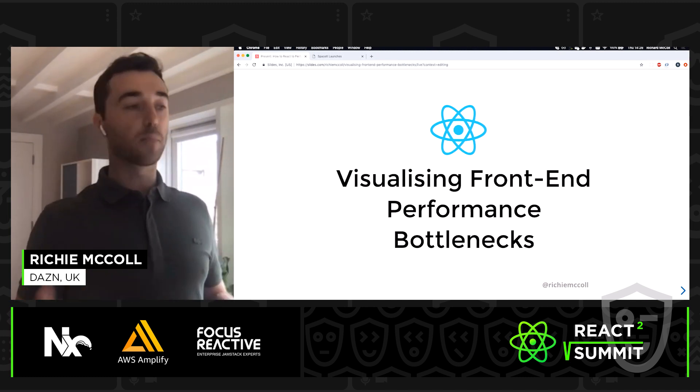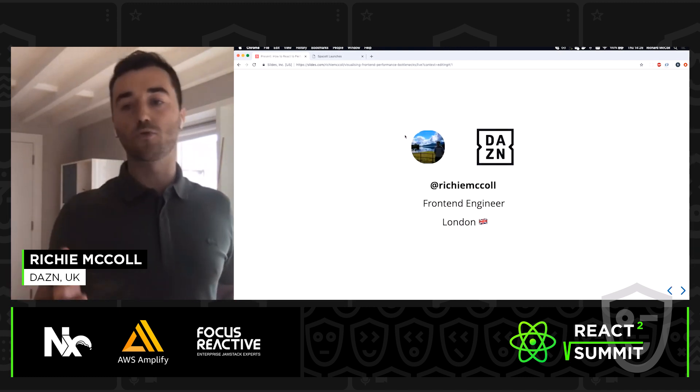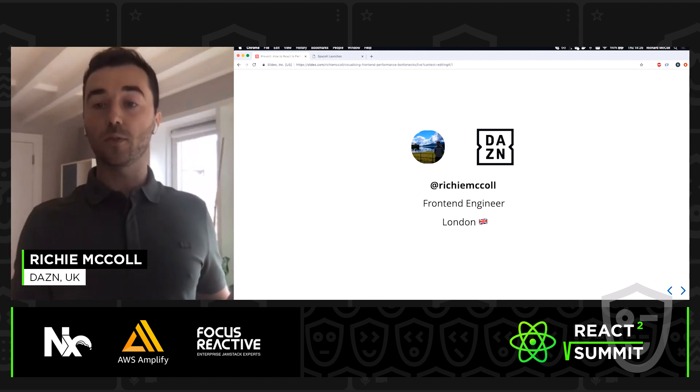Today I'll be talking about web performance. My name is Rich. I'm known as Richie McCall on GitHub and Twitter. I'm a front-end engineer and I work at a company called DAZN in London. I'm from Glasgow, Scotland, originally — you can probably tell from the accent.